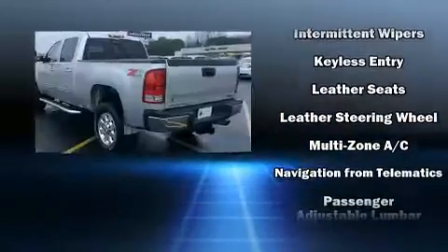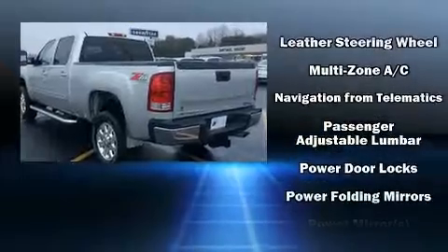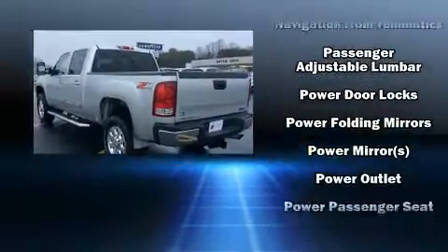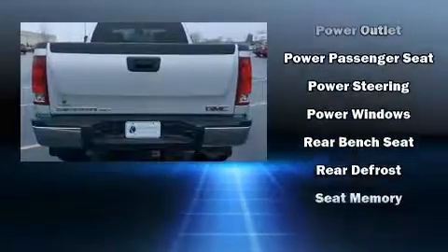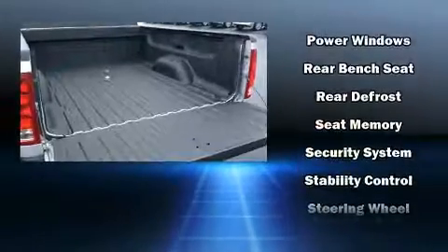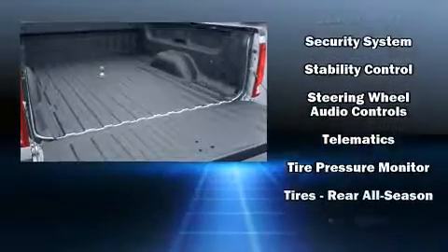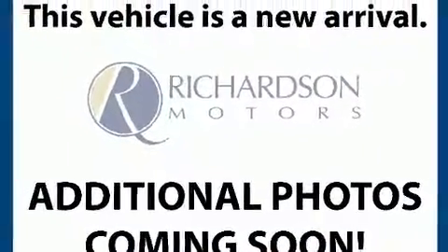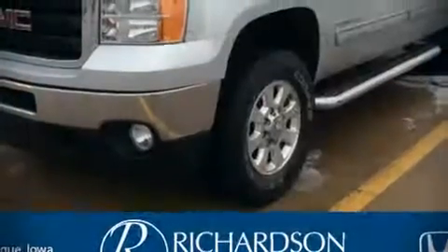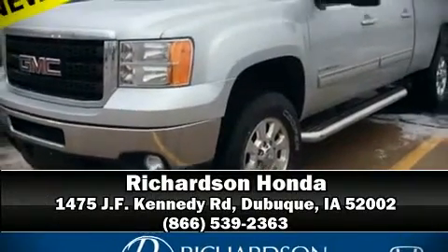Passenger security is always assured thanks to various safety features such as dual front impact airbags, traction control, ignition disabling, OnStar, and four-wheel disc brakes with ABS. Brake assist technology provides extra pressure when applying the brakes. Stop by our dealership or give us a call for more information.